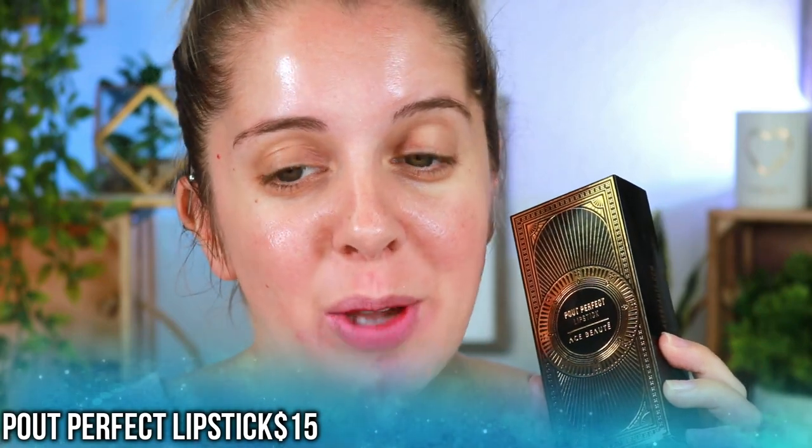Moving on to the lipsticks. According to the description, the Pout Perfect lipstick has an innovative creamy satin formula that conditions your lips for a hydrated feel while delivering high-impact pigment for all-day wear. You can wear it alone or pair it with the Perfect Pout lip liner. These retail for $15 and there are five shades. I'm not normally a lipstick person — I prefer liquid lips or gloss — but let's try them.